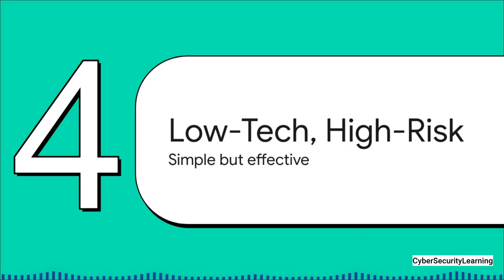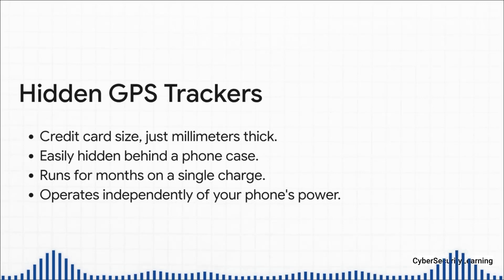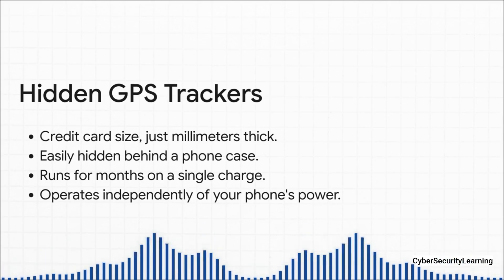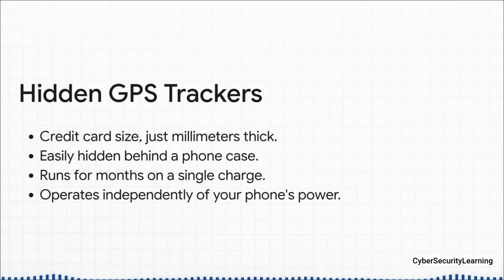Not all tracking needs to be that sophisticated. Sometimes the simplest, most direct approach is the most effective — just physically sticking a tiny independent tracker right on your phone. What's absolutely nuts about this method is how cheap it is. You can buy a tiny, effective GPS tracker online for less than 20 bucks, making this kind of surveillance accessible to pretty much anyone with no hacking skills required. We're talking about GPS trackers the size of a credit card and only a couple of millimeters thick. Someone could slip one behind your phone case and you might never notice. They have their own battery, their own SIM card, and can run for weeks or months on a single charge, waking up every so often to get a GPS signal and send that location to a server. Because it's got its own power, it doesn't matter if your phone is on, off, or has a completely dead battery — it just keeps on tracking.